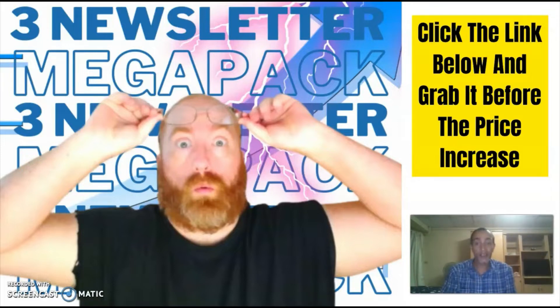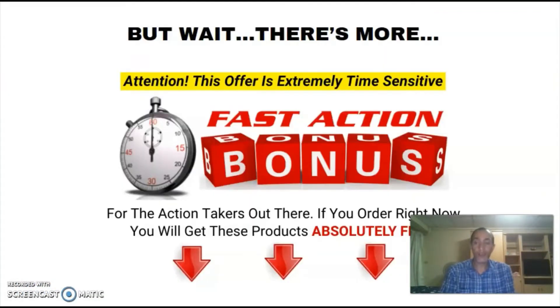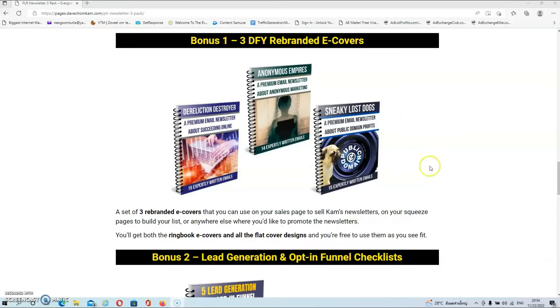If you are interested I suggest that you grab it as soon as the product goes live. Now before we head over to the sales page and the members area I'd like to give you the details about all my custom bonuses, which you will get if you decide to pick up PLR Marketing Newsletter 3-pack via my link. In my first bonus I already did most of the rebranding on your behalf, and what you'll be getting is a set of three rebranded e-covers that you can use on your sales pages to sell Cam's newsletters.